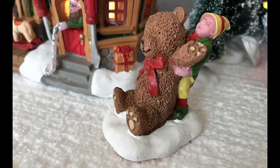The first accessory is the Big Bear. This works great with the workshop because it's an elf hauling a gigantically oversized teddy bear, and it looks like he's working pretty hard.